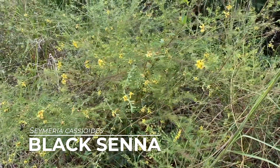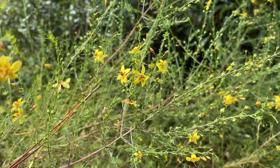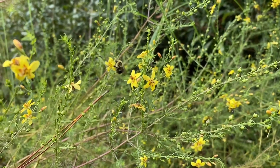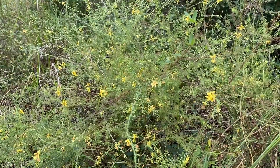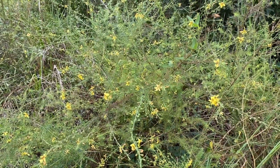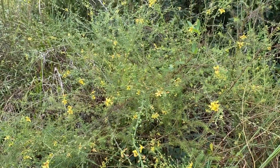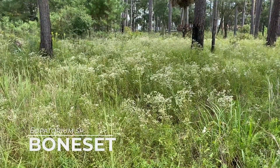In some areas of the habitat black senna is just absolutely prolific, and I think that has to do with how long ago a particular area was burned. You can see all the pollinators flying around — they are loving it. This is also a host plant for the buckeye butterfly, and I've seen a few small caterpillars around. It gets the name 'black senna' because if you dry the leaves, they turn completely black.